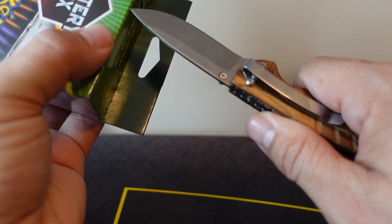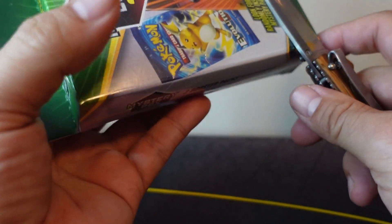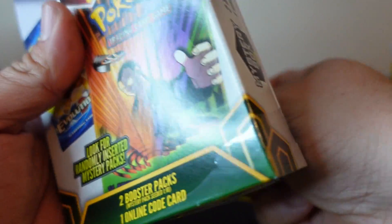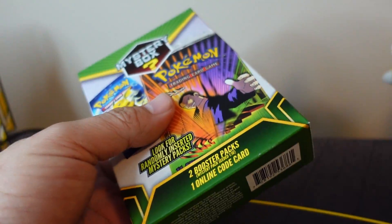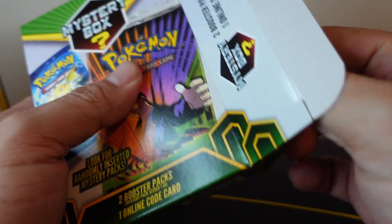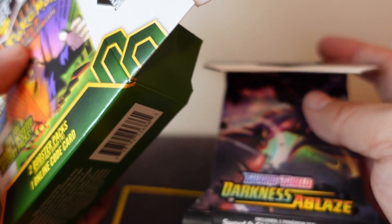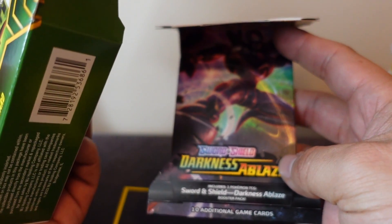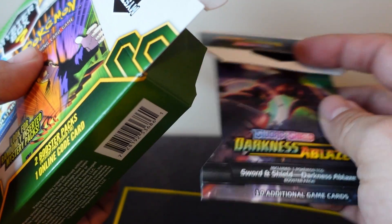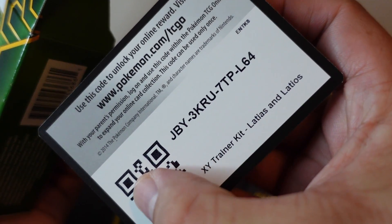Let's see if I can get this thing open. I hope you guys are having an amazing week. I purchased this one from a Walgreens. A lot of people are unable to find them now and are resorting to eBay — I would not recommend purchasing these off eBay. People shake the boxes to find out what's inside: modern packs don't shake, but you can hear the code card rattling. Here's the code card — it's an X and Y Trainer Kit Latios.